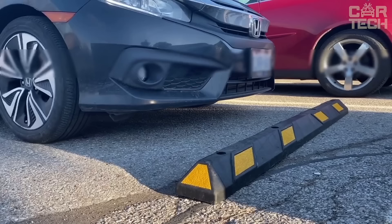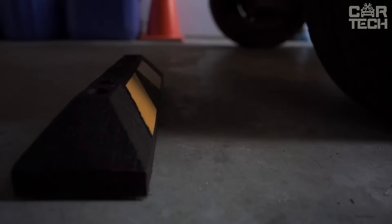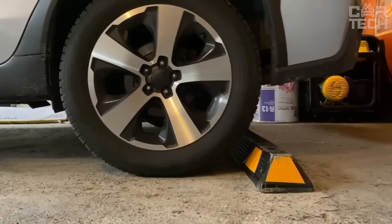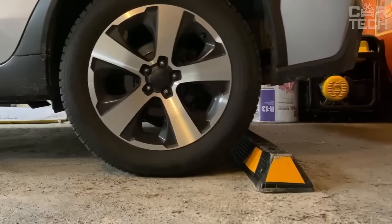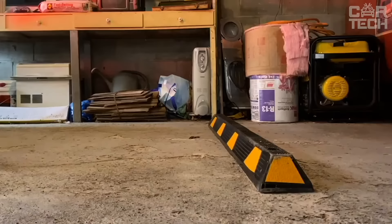Rubber car stopper for safe parking, with bright yellow reflective stripes for good visibility in the dark. This helps you maneuver accurately and prevents your bumper from damaging the wall when parking. The stopper is made of durable rubber resistant to abrasion and extreme temperatures, and is securely fixed on any surface — asphalt, concrete and gravel. The design is rated for up to 33,000 pounds and is suitable for cars, trucks and trailers. Mounting holes allow the bumper to be permanently mounted.